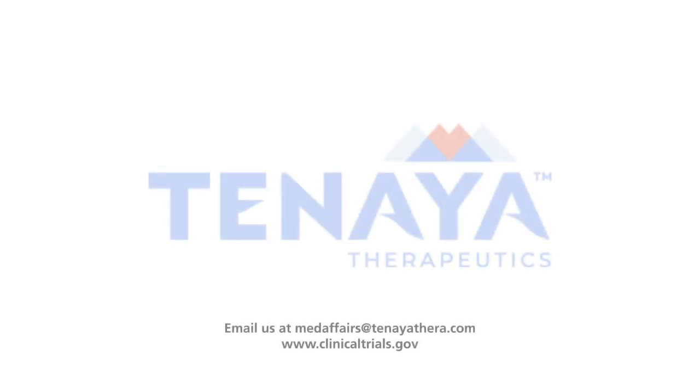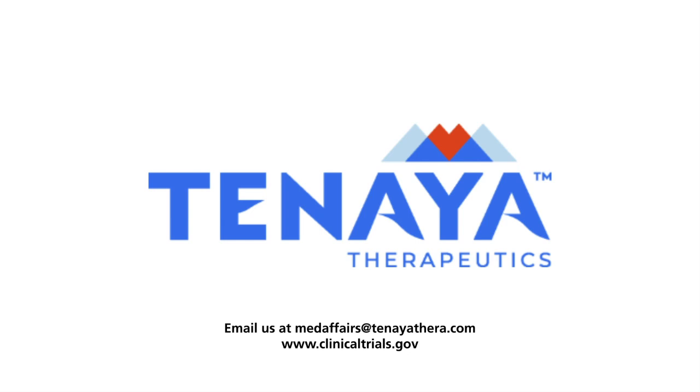To learn more about a new era for genetic cardiomyopathies, including TN-201 and clinical studies, email us at medaffairs@teniathera.com or go to clinicaltrials.gov for more information.